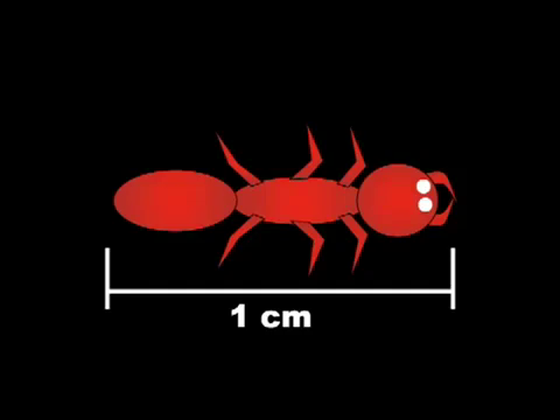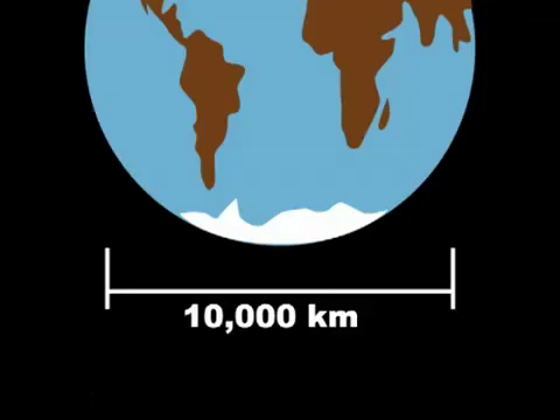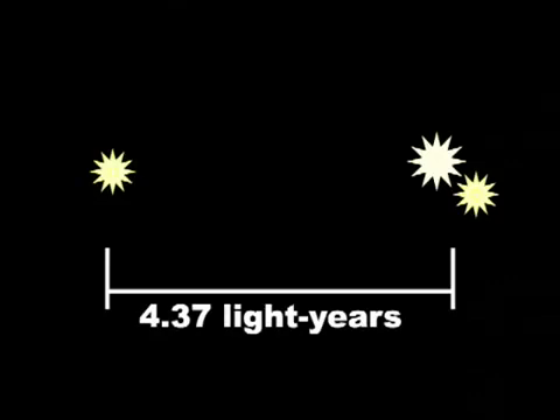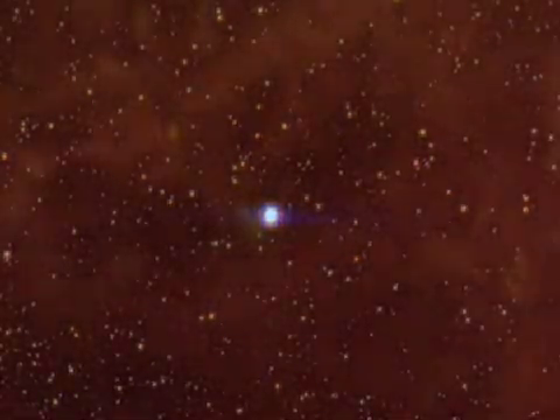But remember, space is big. There's a hundred centimeters in one meter and a thousand meters in one kilometer. One light year is about ten trillion kilometers, and the nearest star to us is about four light years away. Most stars are even farther away than that — the star Betelgeuse, for example, is about 640 light years away. So even though there's only one molecule per cubic centimeter, that's a lot of molecules.